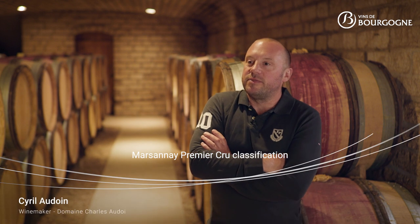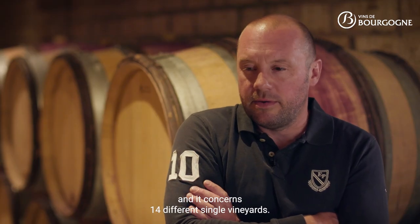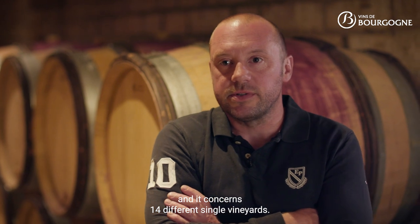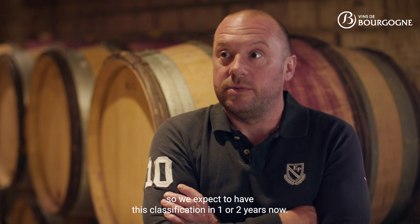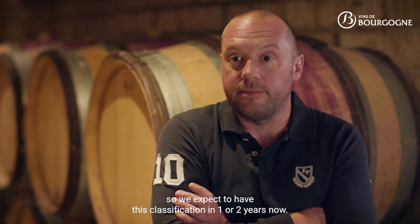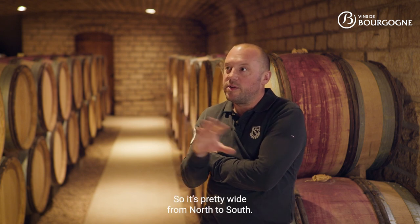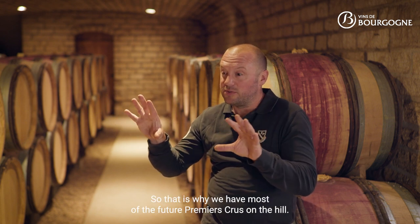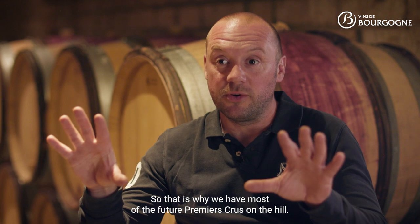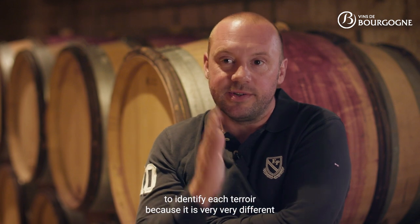The Marsannay Premier Cru classification is a process that has been ongoing for over 20 years now, and it will concern 14 different single vineyards. We expect to have this classification in one or two years. Most of the vines in Marsannay are located on the hill, which is pretty wide from north to south, and that's why we have most of the future Premier Cru on the hill.